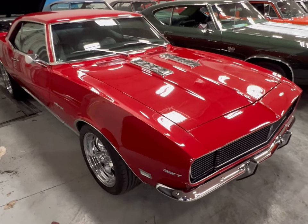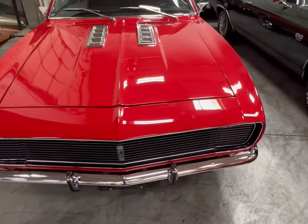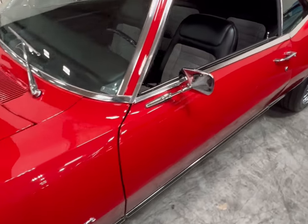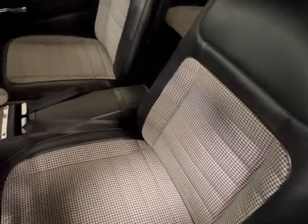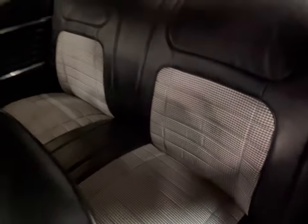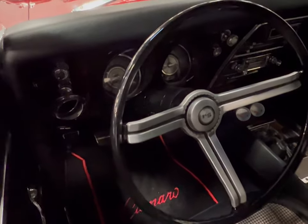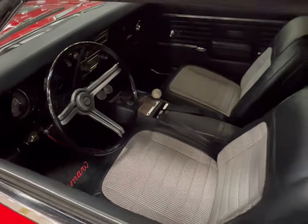We have this juicy red 327 Rally Sport Camaro — this thing is immaculate. Shiny red, shiny chrome, nice American Racing rims on the front and back, and nice tires. For all those who love the houndstooth interior, that's exactly what you've got here. Beautiful front and back seats, headliner, four on the floor banging those gears. May not be a Z28, but I would take this RS any day with four in the floor and a 327 — hard to beat.